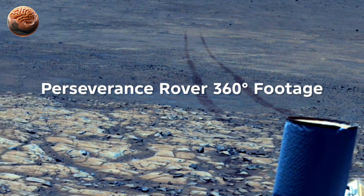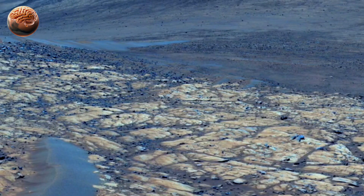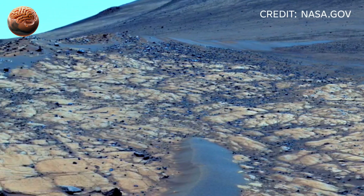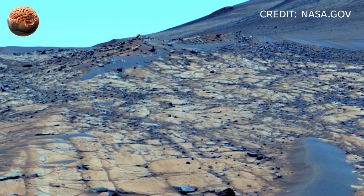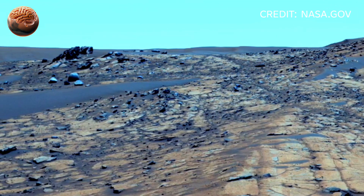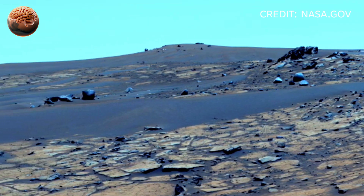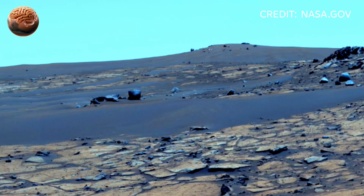NASA's Perseverance rover has just sent back some of the most breathtaking views ever captured on the Martian surface. Each frame reveals a world that's cold, silent, yet full of stories billions of years old. On its latest mission, Perseverance explored new regions of Jezero Crater, once believed to be an ancient river delta.